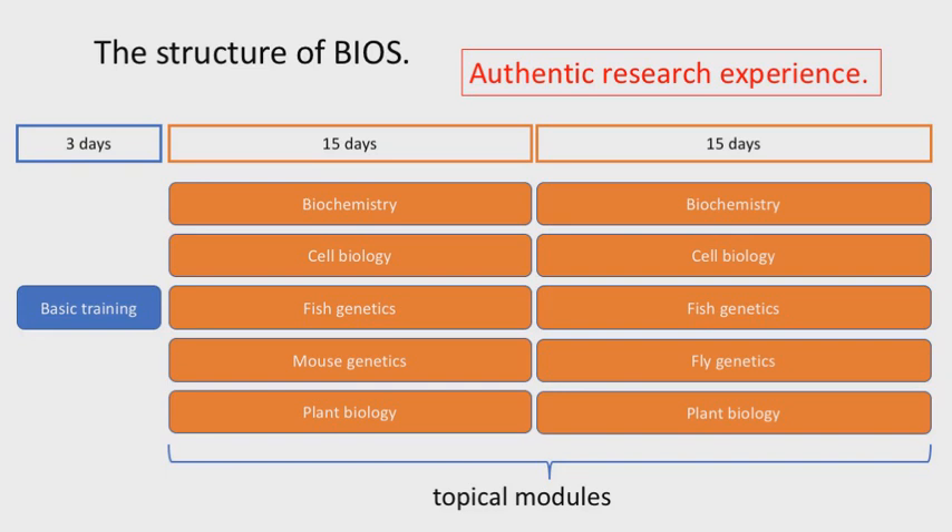BIOS is a summer program that runs for about one and a half months and has three basic parts. The first part is a basic training series lasting about three days. When new students come in, we assume they know nothing and give them basic training in lab safety, how to handle glassware, how to work with reagents, and things like this.